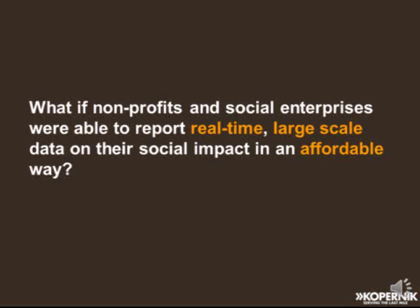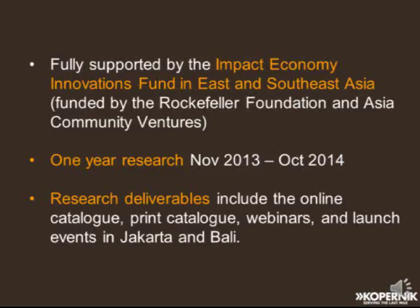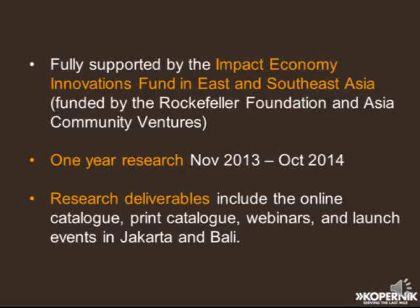The key question that drove this research is: what if nonprofits and social enterprises were able to report real-time, large-scale data on their social impact in an affordable way? The key terms here are real-time, large-scale, and affordable. Many ICT tools are out there to help organizations track social impact, and at the same time organizations are under pressure to measure their performance and results — so there's supply and demand, and we wanted to bridge this gap. This research is fully supported by the Impact Economy Innovations Fund in East and Southeast Asia, funded by the Rockefeller Foundation and Asia Community Ventures. It's a one-year research that started last November and ends this month. The research deliverables include the online catalog.